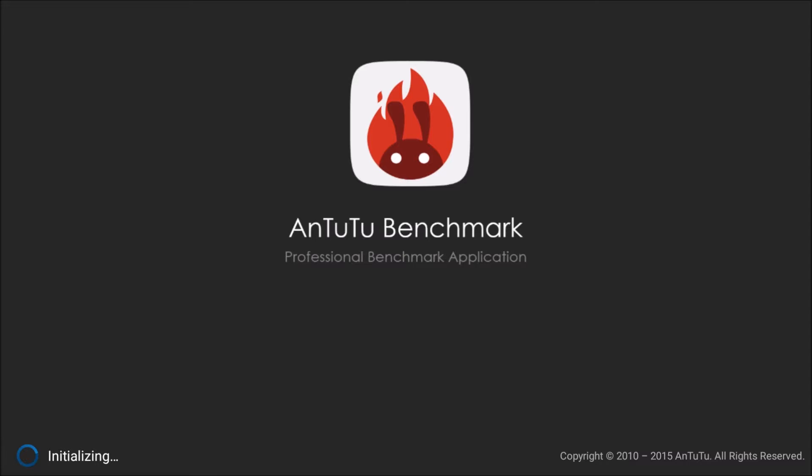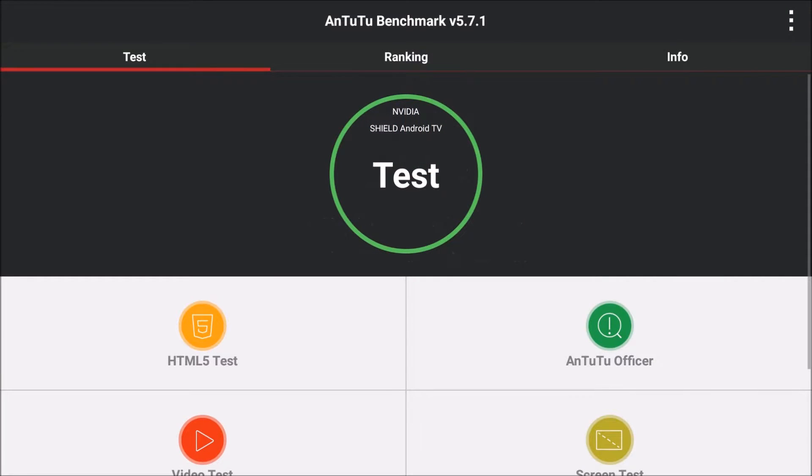So far I'm super not impressed with this update. You might be better off just holding off on this update. We'll run the benchmark test and see you guys after the test finishes.